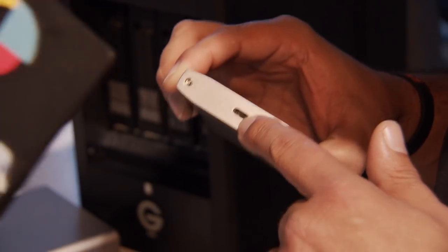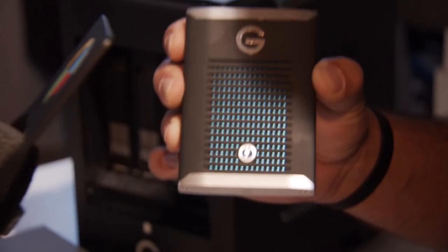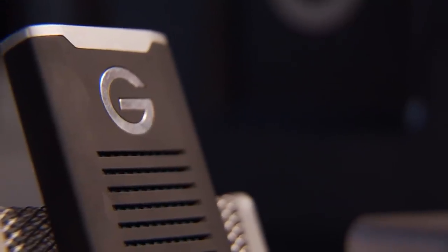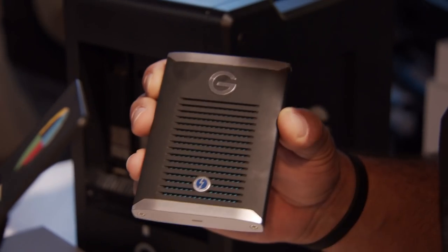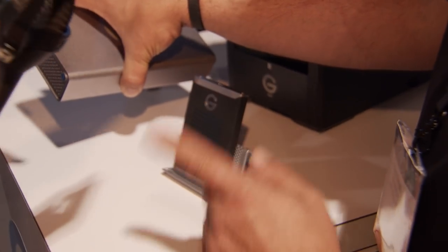It's got a single Thunderbolt 3 port, so it's bus powered, which means I can take it out in the wild. This is also a ruggedized drive, so I can drop it three meters, run over it with a pickup truck, and it's going to survive. It's a great tool for people capturing a ton of data — with this, I can transfer up to a terabyte in seven minutes. This will be available in June: 500 gigs starting at about $650, a terabyte at about $1,000.